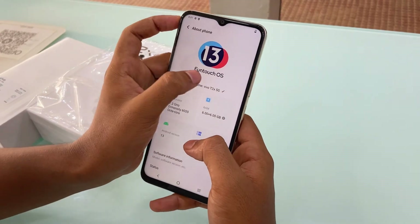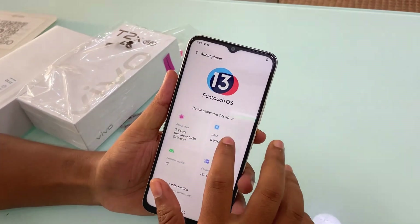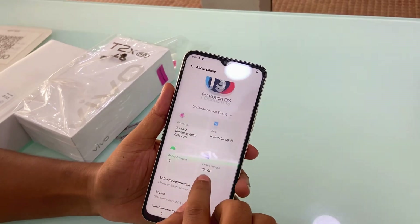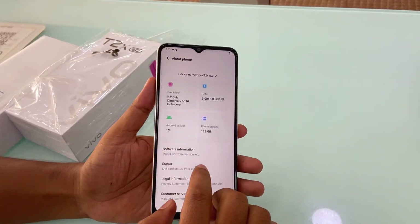The mobile phone comes in 4GB, 8GB, and 4GB variants. It also has 6GB, and 6 plus 6GB means 12GB — total 12GB RAM. The processor is very popular: the MediaTek Dimensity 6020 processor.